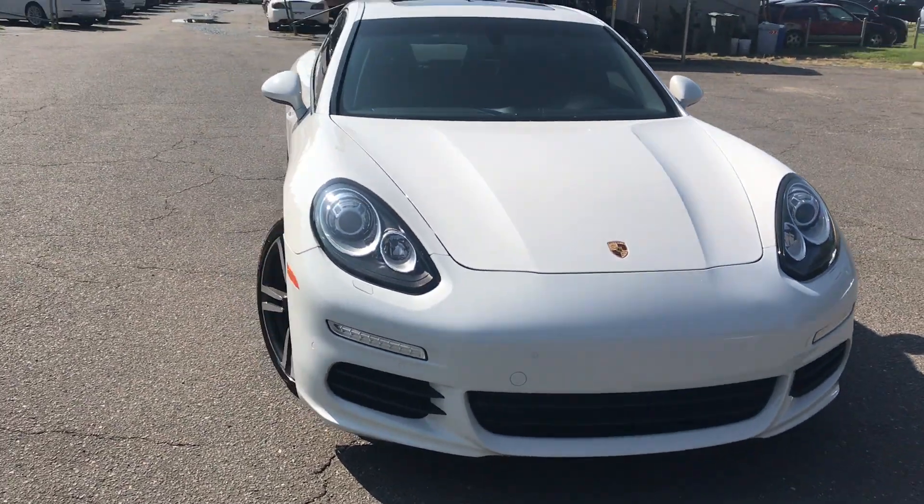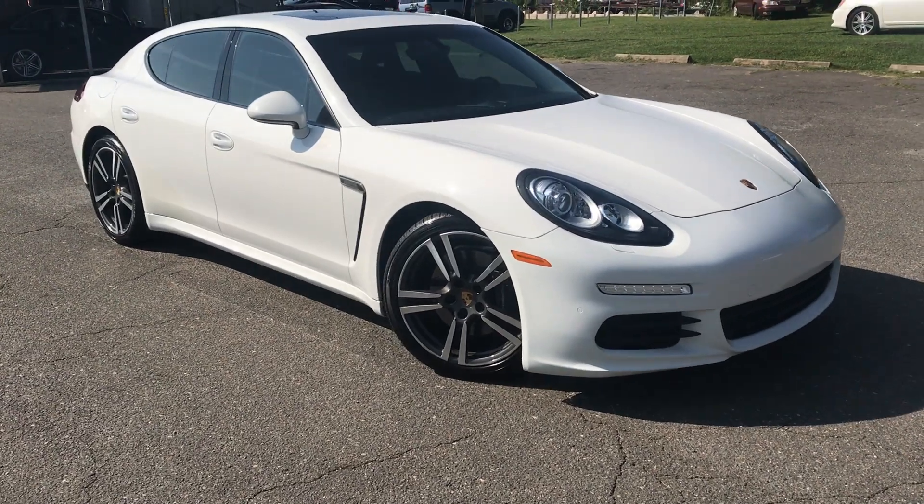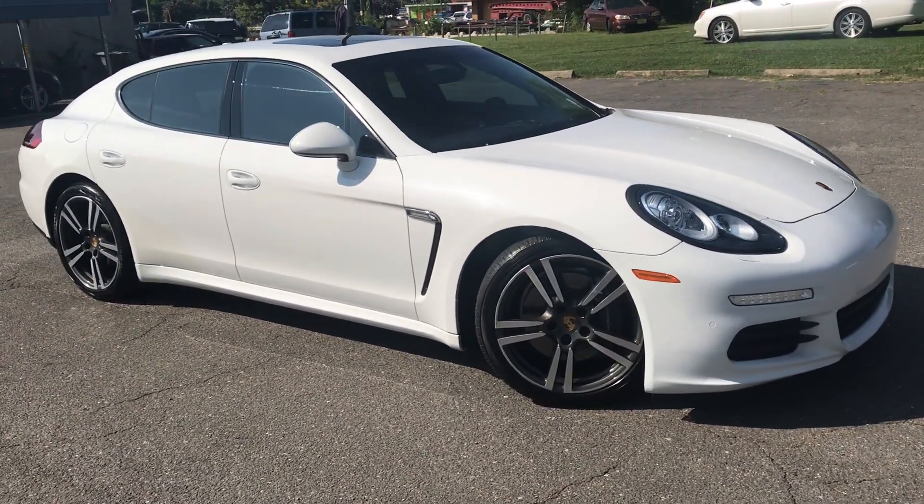Just an amazing vehicle. And as you can see, for 2014 you can definitely tell the updates that are on this vehicle compared to the earlier generation.